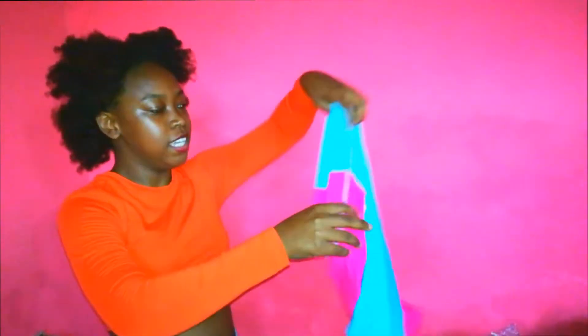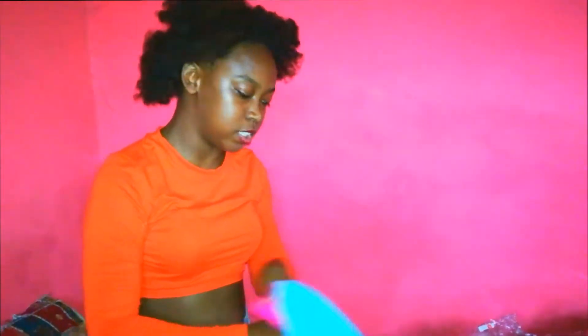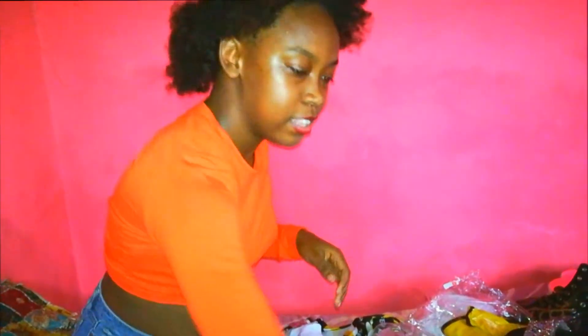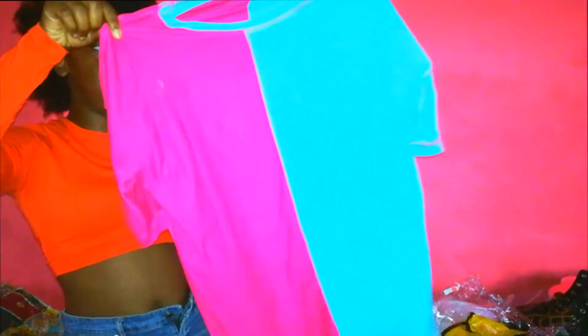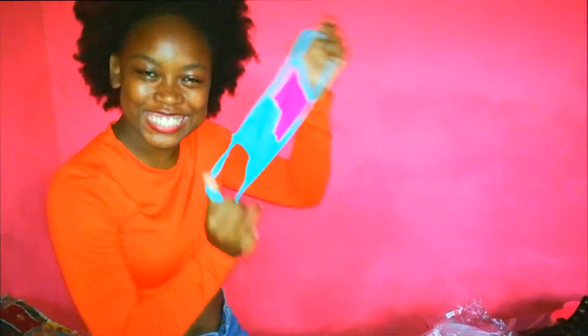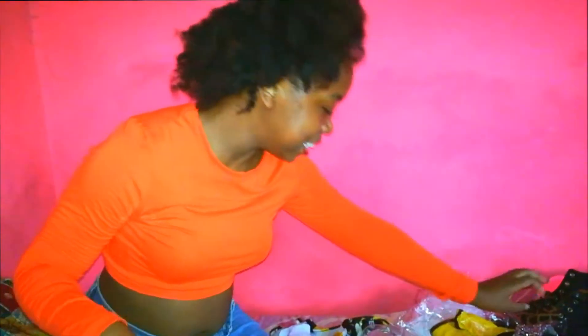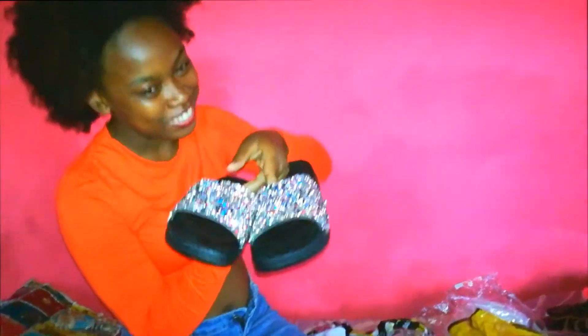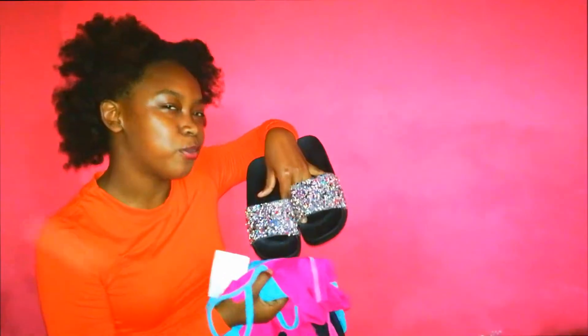So this is a suit — it's like biker shorts and it comes with the top and the mask to match. So this is the bottom and then this is the top. And this cute little mask came in it too. And this is a cute little slide, it's glittery, and I can wear it with this suit because it kind of goes well together.